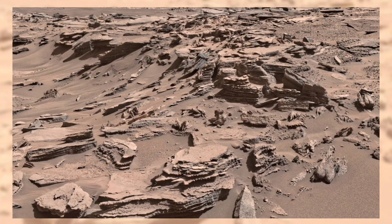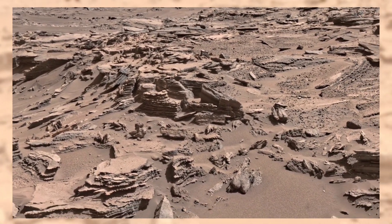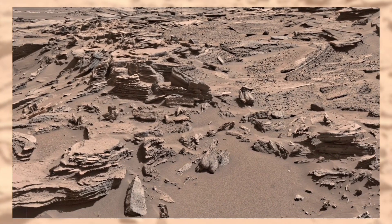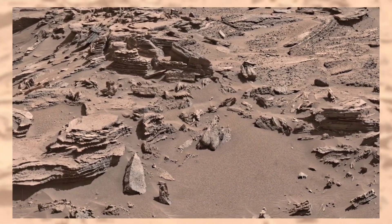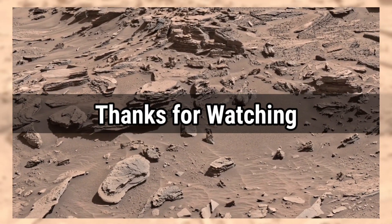If you enjoyed this journey across the Knopf Plateau, let us know in the comments. For more real NASA images and discoveries, subscribe to Mars Lens and give this video a thumbs up. Thanks for watching, and see you on the next journey to the Red Planet.